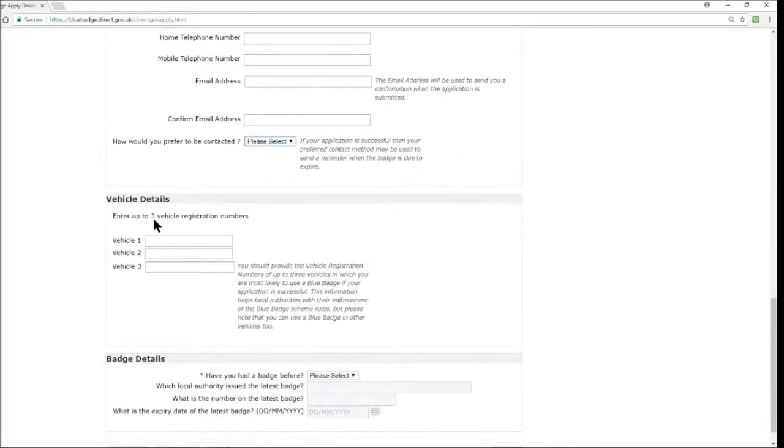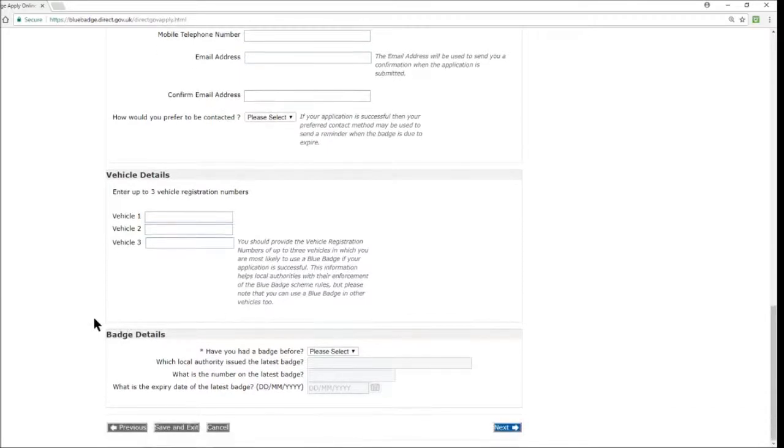Next up is vehicle details — enter up to three vehicle registration numbers. This is quite important as it helps local authorities with enforcement of the blue badge scheme rules. Note that you can still use a blue badge in other vehicles not listed here. Then there's a badge details section: if you already hold a badge and are renewing, you can enter information about the previous badge, including the issuing local authority, the badge number, and its expiry date.